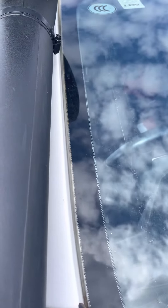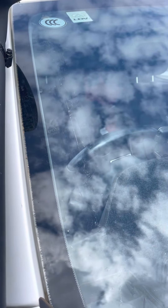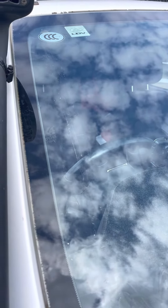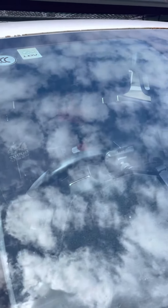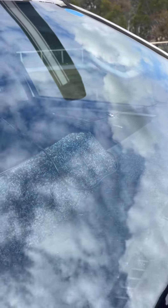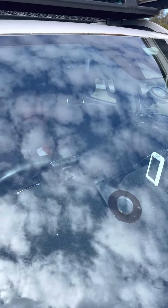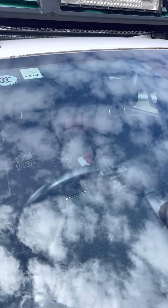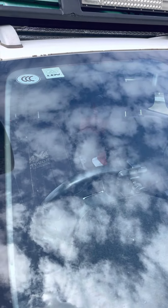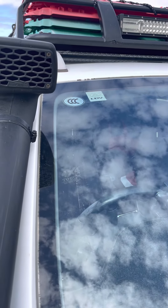Everything else still has to come out. They also mentioned the windscreen has to be replaced because it needs to come out to do the paint job. When I went in just over two years ago about the paint coming off, I didn't have a broken windscreen — now I've got one from the Simpson Desert, and they're saying I'll have to pay for it, which is a no.